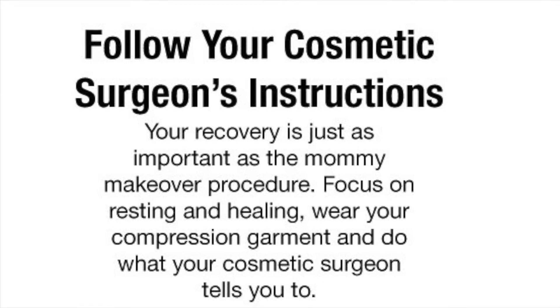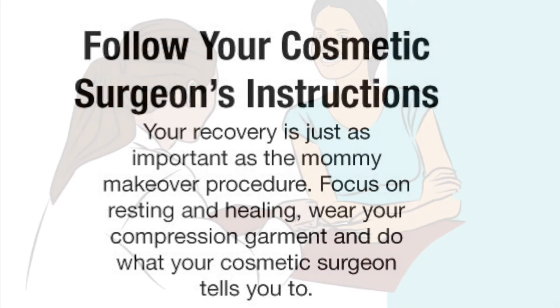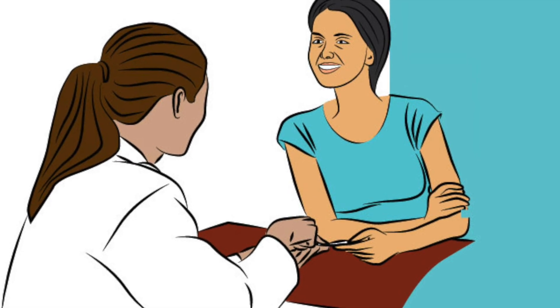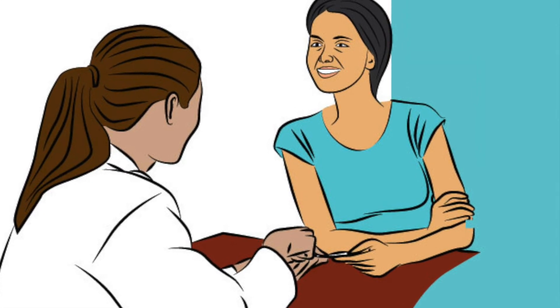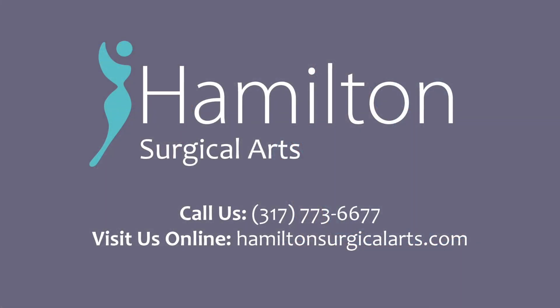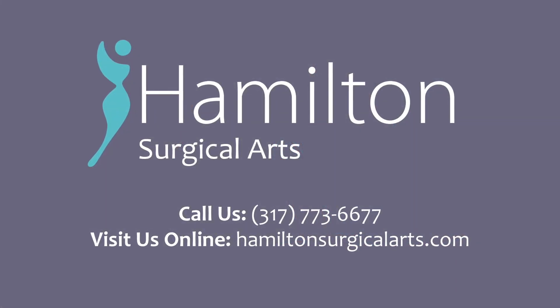Five: follow your cosmetic surgeon's instructions. Your recovery is just as important as the mommy makeover procedure itself. Focus on resting and healing, wear your compression garment, and do what your cosmetic surgeon tells you to.